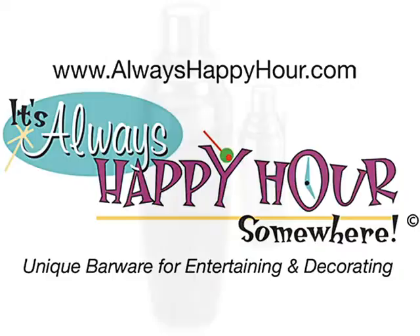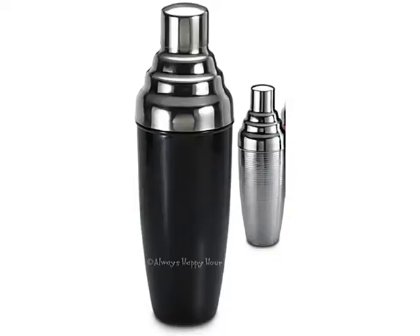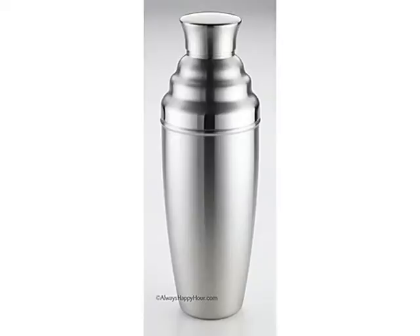AlwaysHappyHour.com has half-gallon martini cocktail shakers in stock, perfect for use as a gift or for yourself at home. We have half-gallon martini shakers in stock in black enamel, polished stainless steel, and even clear acrylic.